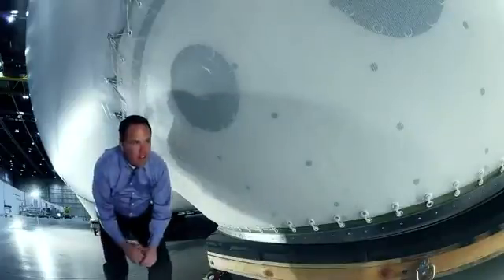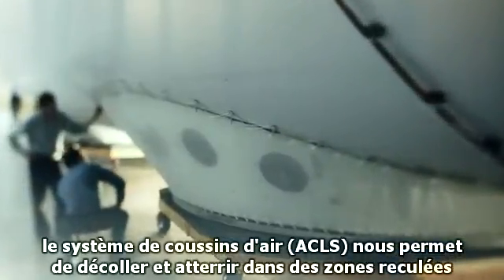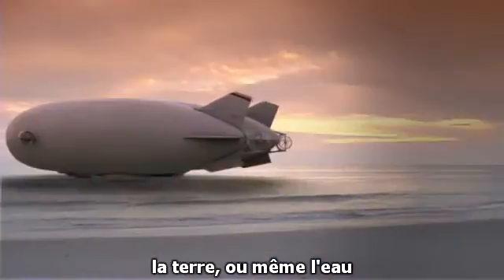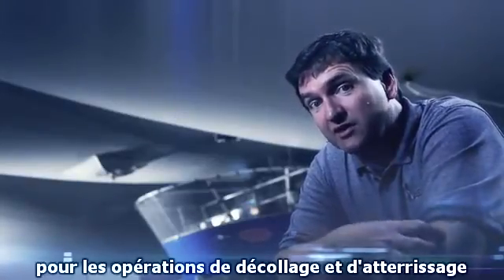On the bottom of the vehicle, we have four ACLS pads. The air cushion landing system enables us to take off and land from remote areas, including sand, snow, dirt, or even water. These environments don't require any infrastructure for takeoff and landing operations.